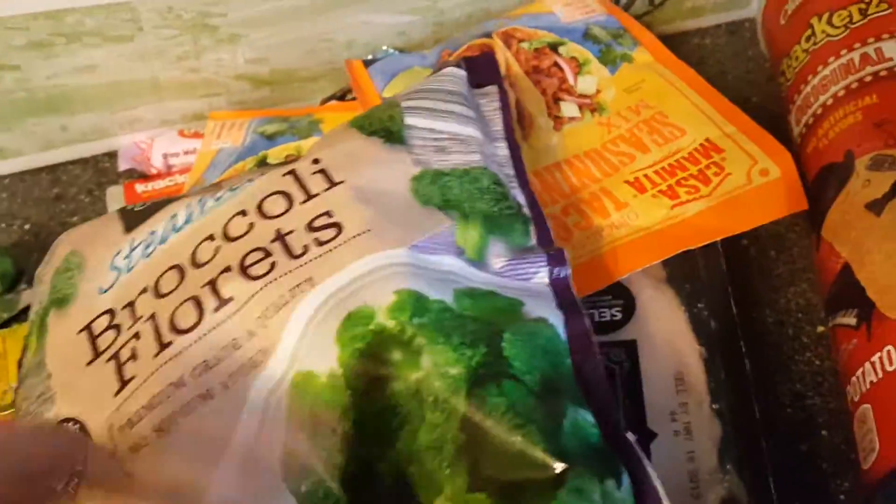We got broccoli. I'm going to make a tater tot casserole since we have hamburger. And then I wasn't sure if maybe also some tacos, so I grabbed some seasoning.